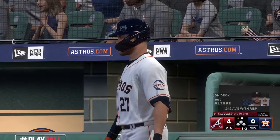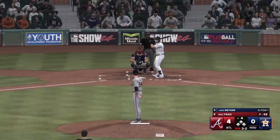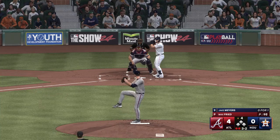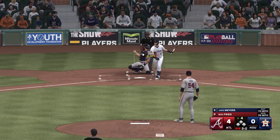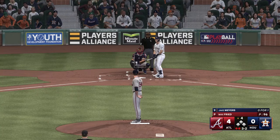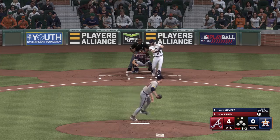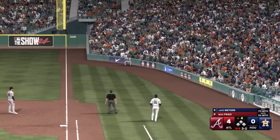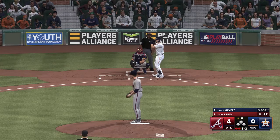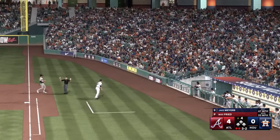That just misses — a really good take, especially with two strikes. Jose Altuve in the on-deck circle. Grinding at-bat right here, about to see pitch number ten. Knocks that one away — foul ball, and it remains a full count. Gets a piece and stays alive. About to see pitch eleven or more — foul ball, and it remains three and two.